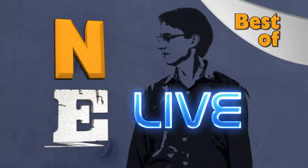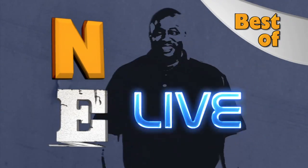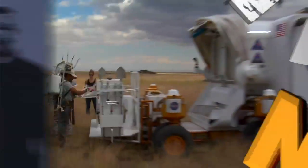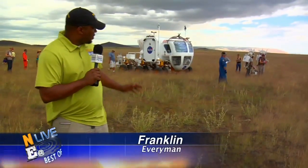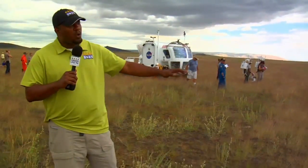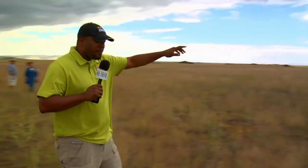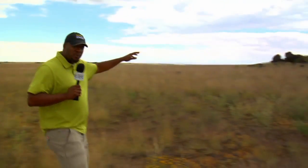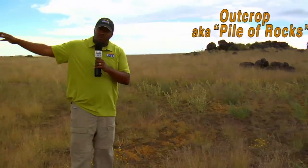We should call this segment 'Franklin Age — an inside and outside look at all things Franklin.' Blair, we're here at the first EVA location at the Black Point Lava Flow. The crew of Rover B has just exited the vehicle and they're about to go out, survey this area, go up to this outcrop or pile of rocks over here, and take some samples. After they get the samples, they'll bag them, tag them, return to the Rover, get in, and move to the next location.